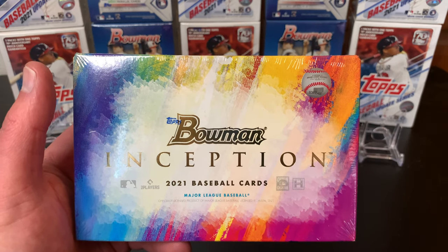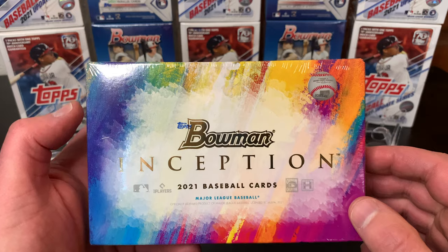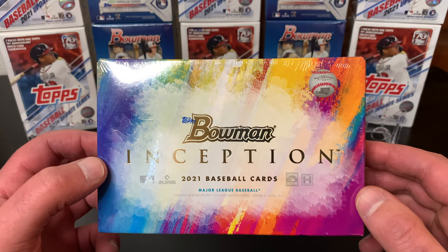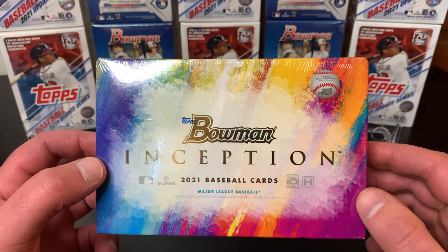Hey guys, welcome back. It's Deedzy. Today we're going to be opening a box of 2021 Bowman Inception. Bowman Inception is back after being gone for a few years, so we'll see what this one's going to be all about.